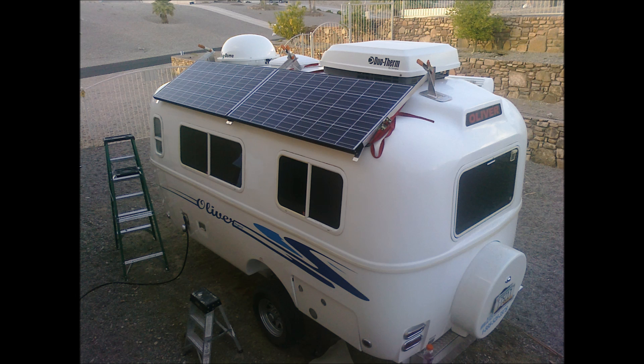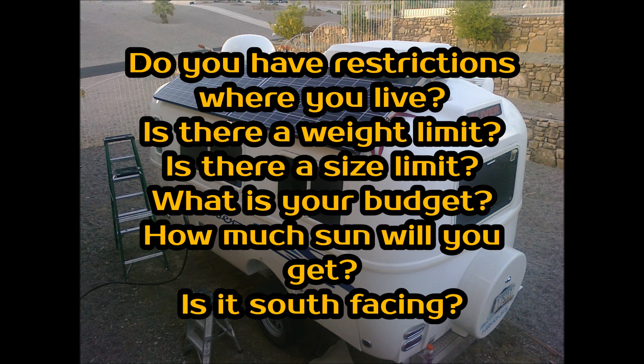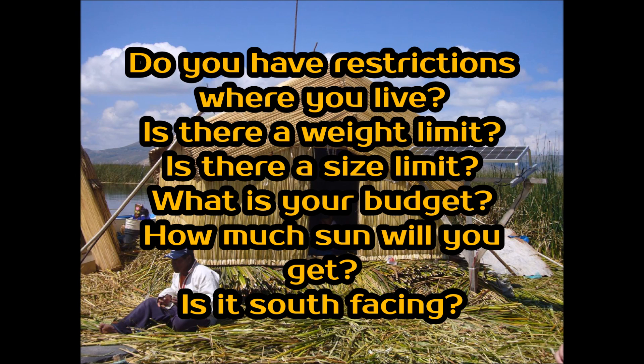The third thing we need to talk about is: what are your constraints? Maybe your homeowners association won't allow you to install solar panels on your roof. Is there a weight limit? If you're going to be on a boat and want to power a trolling motor, you can't carry 500 pounds worth of batteries. Is there a size limit? If you have a roof you can use, what's the square footage? We can't put 100 panels on a small two-bedroom house. And then, what's your budget? If you can't spend more than $500, we probably shouldn't be talking about a one-kilowatt solar panel system.